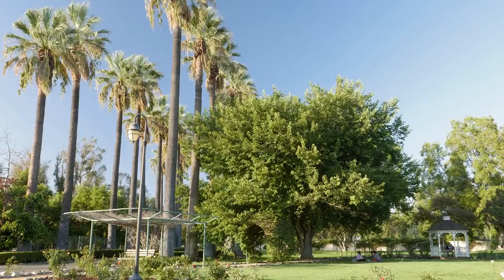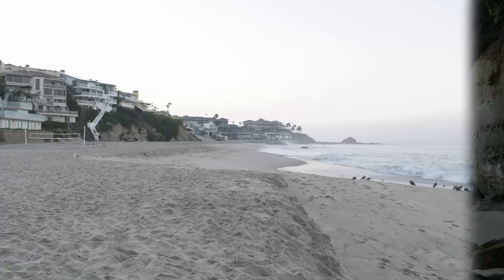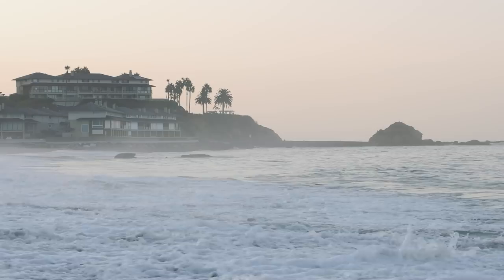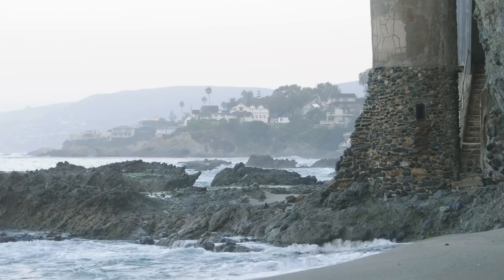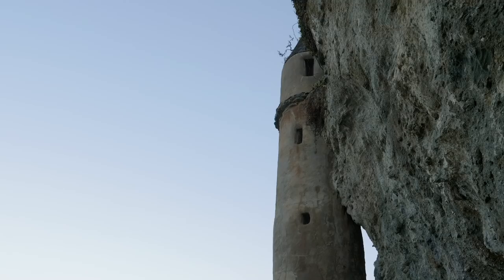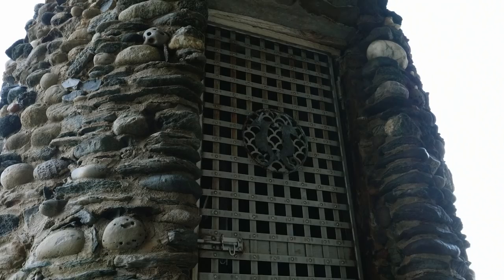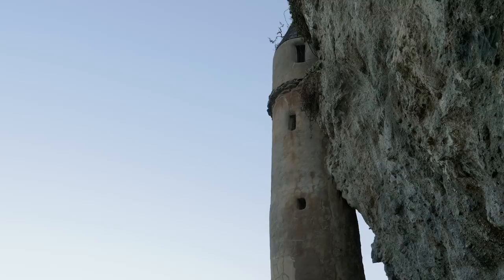Up next at number 3: the Pirate Tower of Laguna Beach. Nestled into the hillside of Laguna lies Victoria Beach, which in and of itself is a hidden gem in Orange County. But just past the beach where the shoreline begins to narrow stands a beautiful tower that will make you think you are on the shores of medieval Ireland. The story behind this glorified staircase, however, doesn't quite live up to its mystical name.